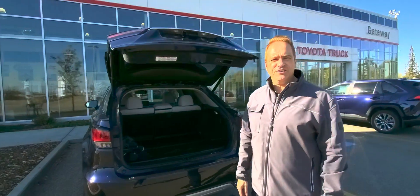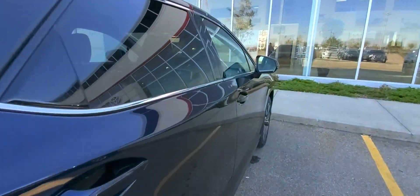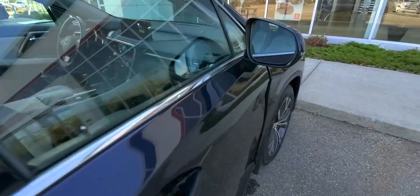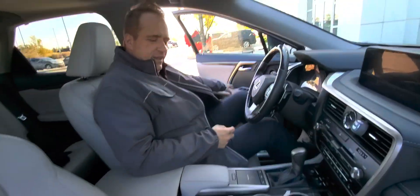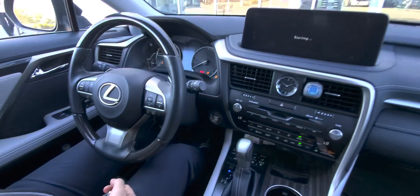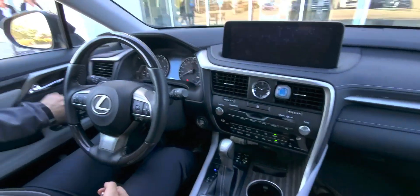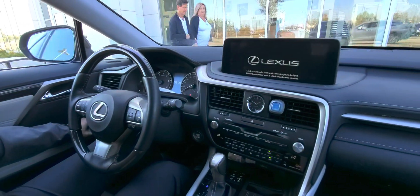Let me show you a few great features on the inside. This one here has beautiful leather interior, push-button start, you've got a power driver seat with three memory settings, power windows, power door locks, and even a power folding mirror.